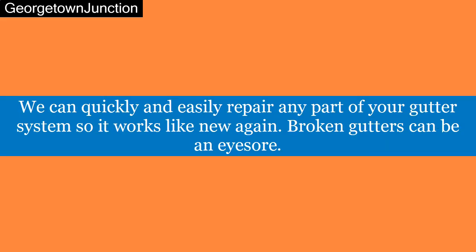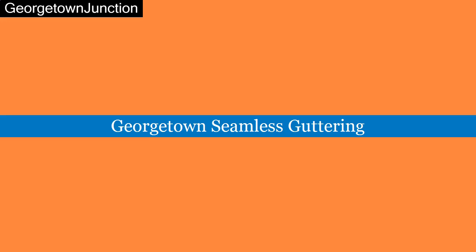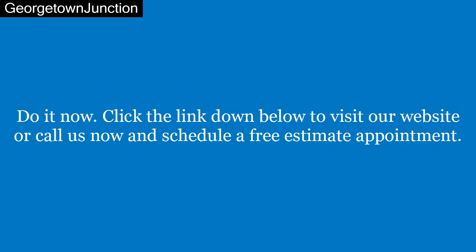We can quickly and easily repair any part of your gutter system so it works like new again. Broken gutters can be an eyesore. Georgetown gutter cleaning — do it now. Click the link down below to visit our website, or call us now and schedule a free estimate appointment.